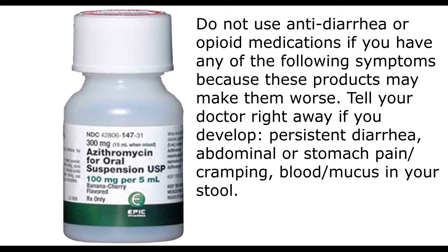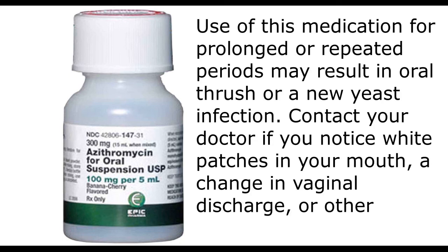Tell your doctor right away if you develop persistent diarrhea, abdominal or stomach pain, cramping, or blood or mucus in your stool. Use of this medication for prolonged or repeated periods may result in oral thrush or a new yeast infection. Contact your doctor if you notice white patches in your mouth, a change in vaginal discharge, or other new symptoms.